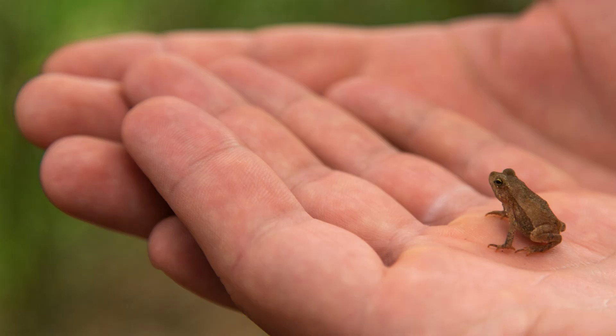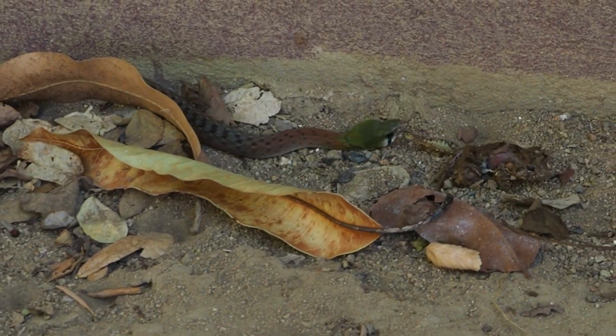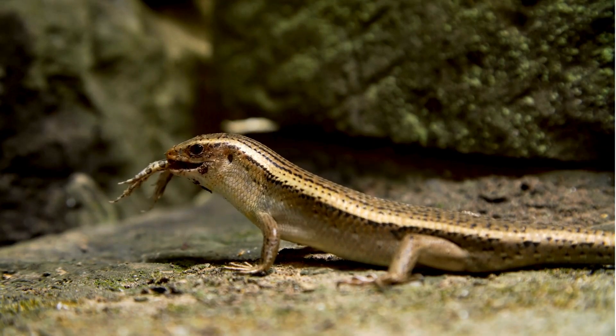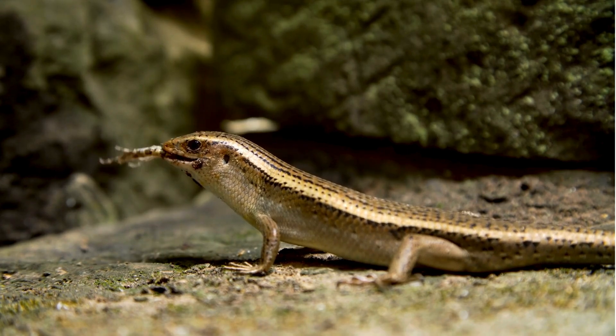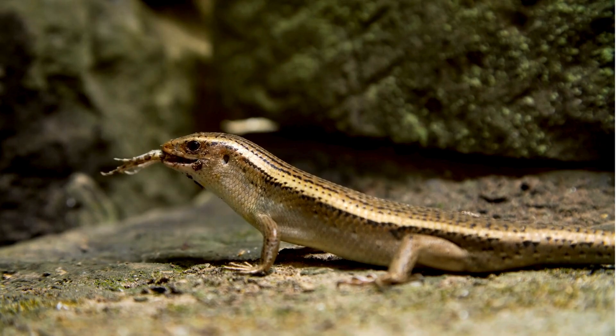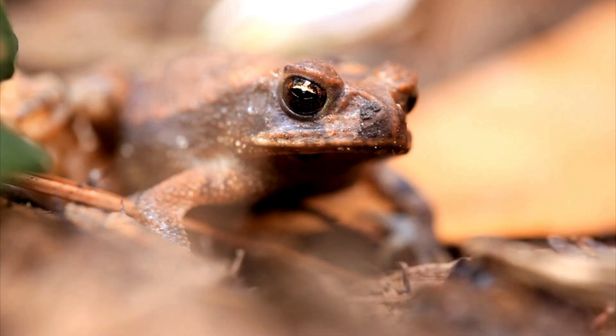And on land, predators are everywhere — birds, snakes, spiders, ants, even bigger frogs. This is a do-or-die phase; only the survivors will carry on the lineage. Out of a thousand eggs, only one or two might reach adulthood. Most young frogs never make it — they're eaten, die from disease, or simply can't adapt to the changing world.